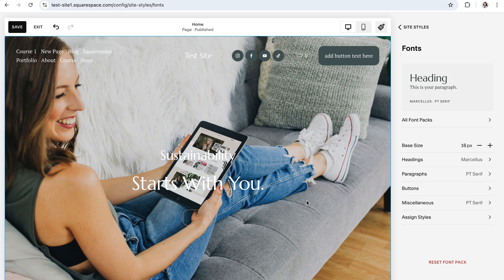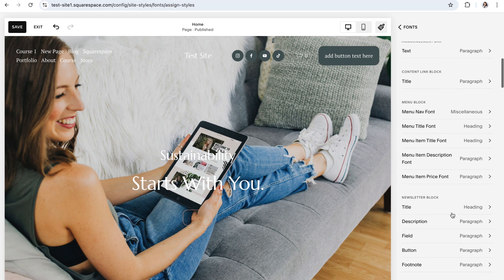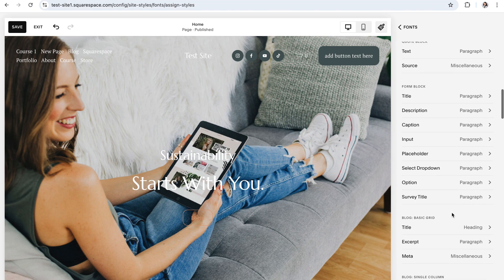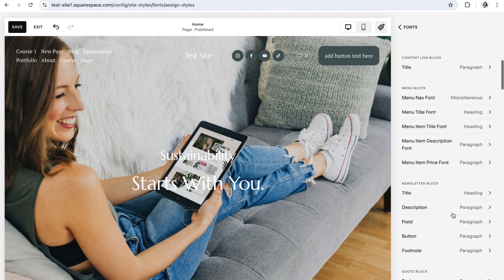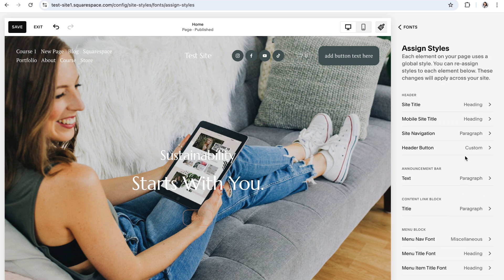There is, however, an option to make customizations to just a single text element on your website if you need to do that. To do that, go ahead and click into the Assign Styles tab at the very bottom of your fonts panel. Under this tab, you can scroll through and reassign the style properties of individual elements without it affecting the global styles that you just set previously. This is perfect for special details like your site navigation or for further customizing content like blog posts. You'll simply scroll through this panel until you find the element that you'd like to customize, then follow steps similar to what we just talked about to change the style of that individual font.